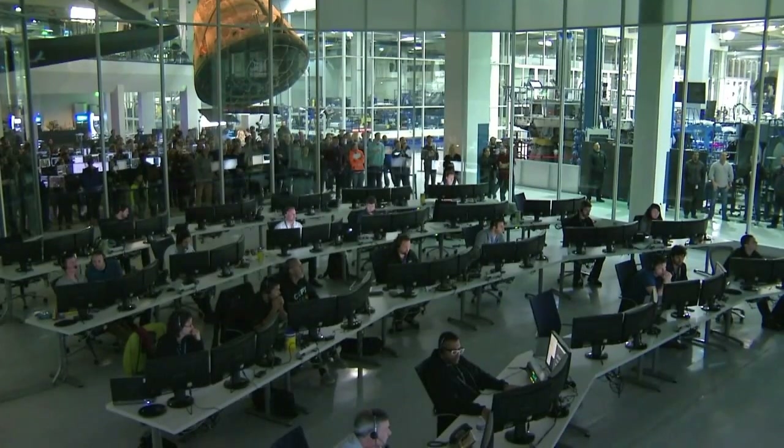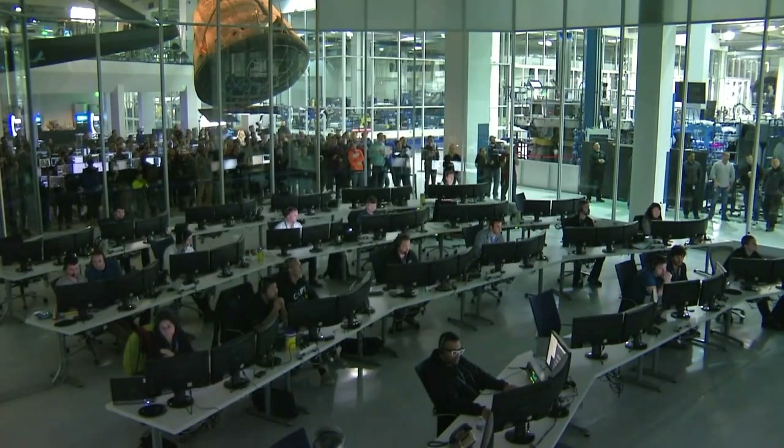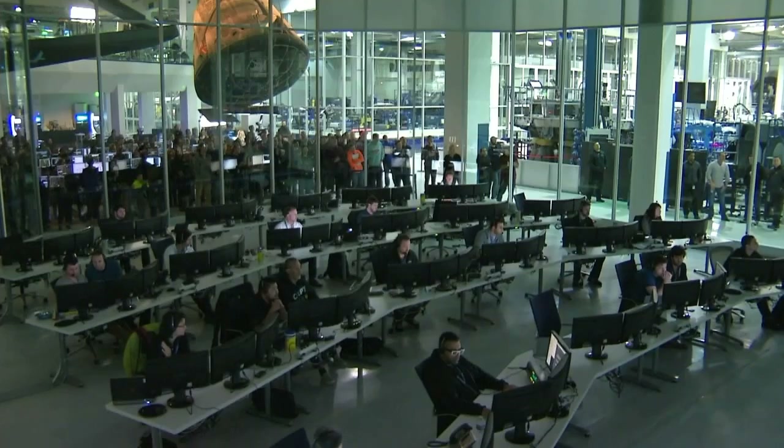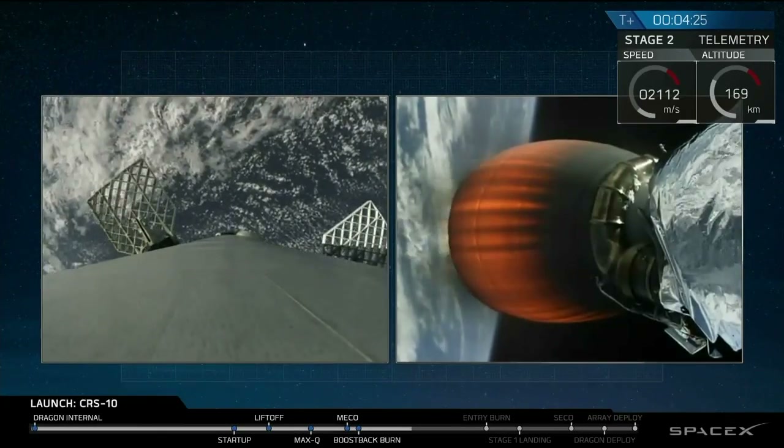Maximum dynamic pressure is reached. Stage separation. Separation of the first and second stage is confirmed. Good data coming in from Bermuda.